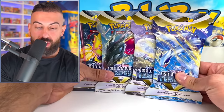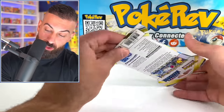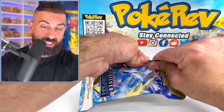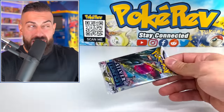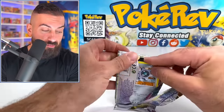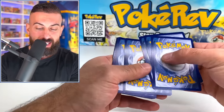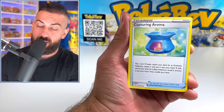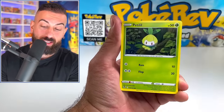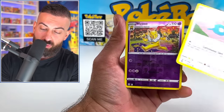First product up is going to be our sleeved booster packs, and we'll start off here with Lugia. These look really nice — you can probably find these at Target, Walmart, GameStop, pretty much anywhere that sells Pokemon cards. They're great because you can just buy one booster pack and it comes in cardboard packaging with another layer inside, so it's like an extra layer of protection.